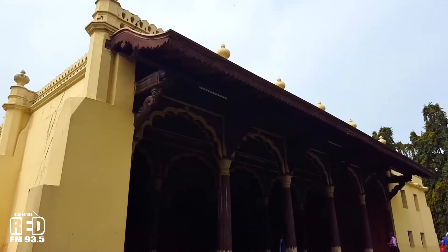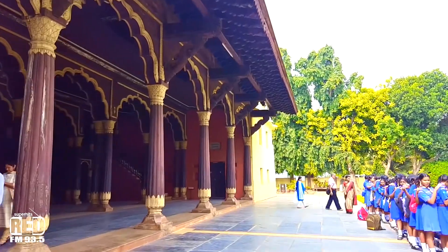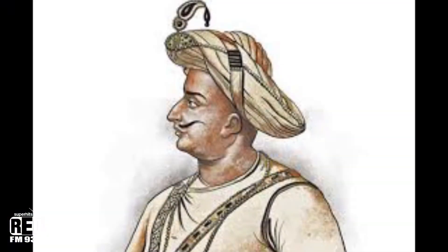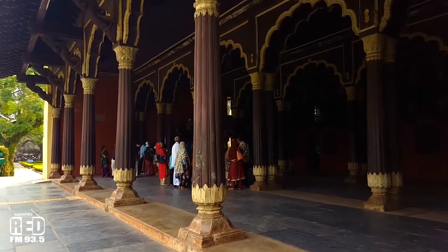Known as the best example of Indo-Islamic architecture, it was also the summer residence of the Mysorean ruler Tipu Sultan. In this episode, Red explains Tipu Sultan's summer palace.